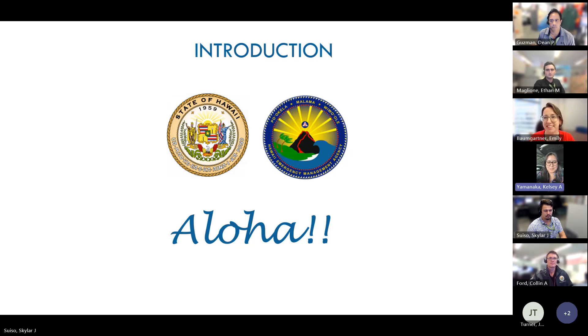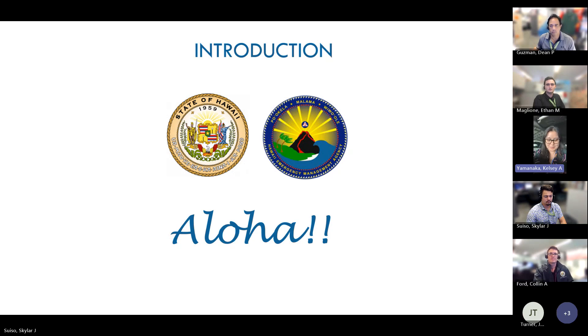Thanks, Emily. Next we'll start off with our HAIMA hazard mitigation team. We'll start with Colin. Aloha everyone, my name is Colin Ford and I'm on the hazard mitigation team with Kelsey. We're looking forward to getting to know everyone and hopefully you find this presentation helpful. Thank you.